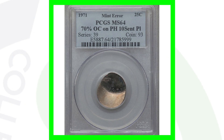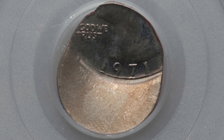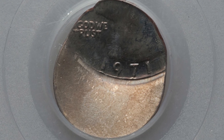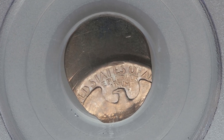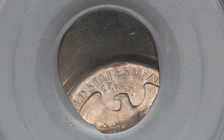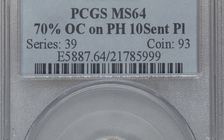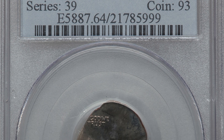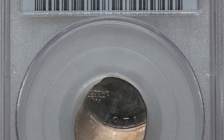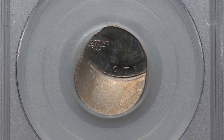Next is a 1971 Washington quarter that has been struck 70% off center — and not only that, it was struck on a Philippines 10 centimos planchet. Very interesting. If you find anything like this in pocket change it's going to be very noticeable, so it's harder to find because anyone who spots it pulls it from circulation right away. However, errors like the double die reverse are ones not many people look for. This coin sold for over $560 because of that mint error.